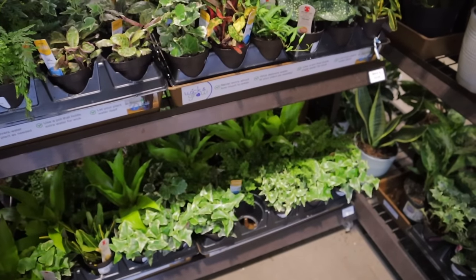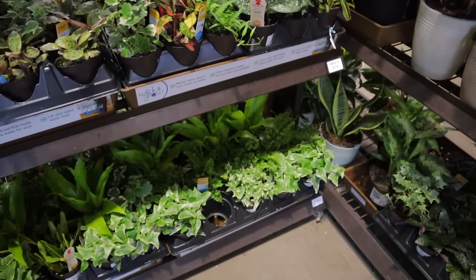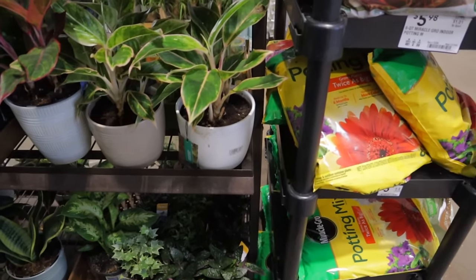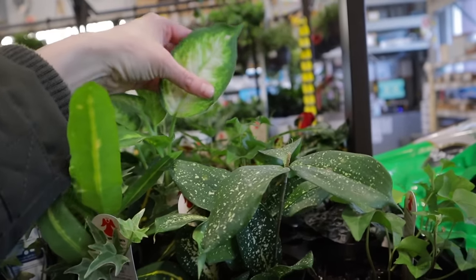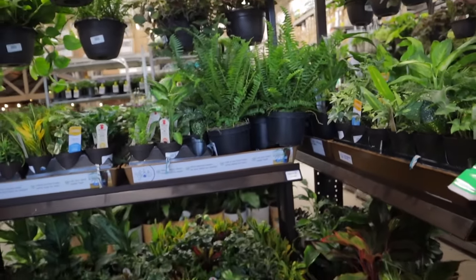I heard someone that creates cat content call themselves a 'cozy creator' the other day and I thought, that's kind of what I am too — just come shop with me, let's chill out, let's look at plants, enjoy the day. Nothing but good vibes.